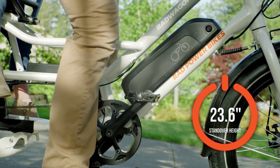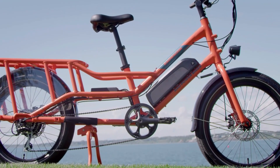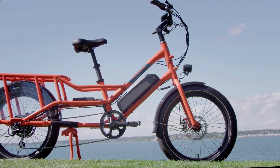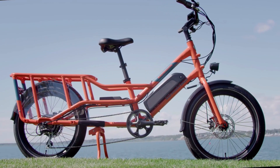It comes ready to go straight out of the box with fenders, a kickstand, LCD display, and front and rear lights. Rad Power Bikes also sells a range of add-on options including baskets, racks, bags, and child seats.